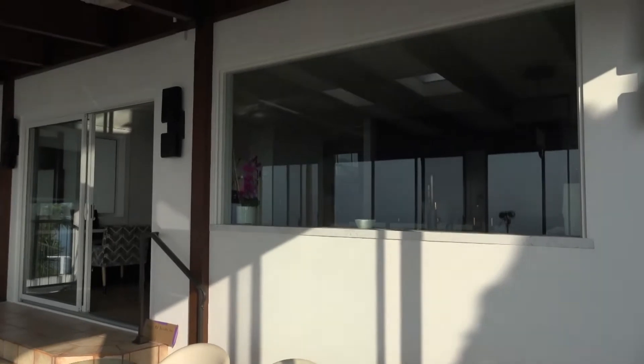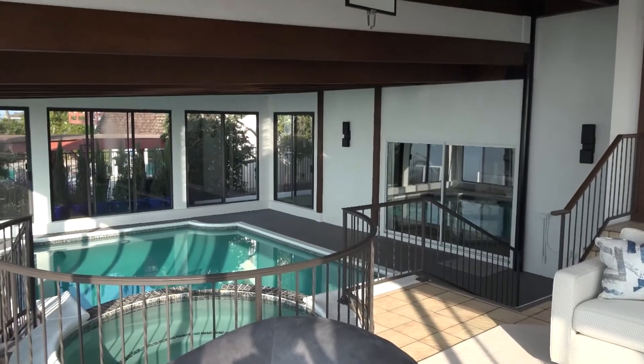We have expanded this window so that you get more light into the kitchen and a better view.